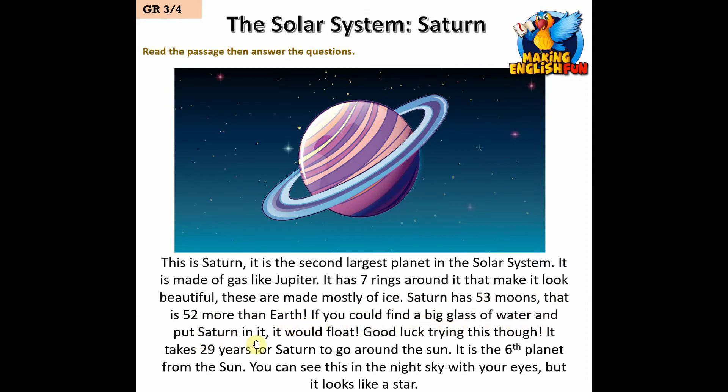If you could find a big glass of water and put Saturn in it, it would float. It takes 29 years for Saturn to go around the Sun. It is the sixth planet from the Sun. You can see this in the night sky with your eyes, but it looks like a star.